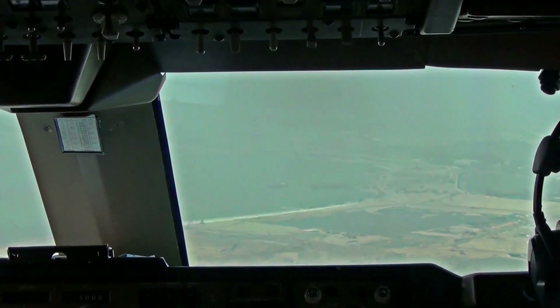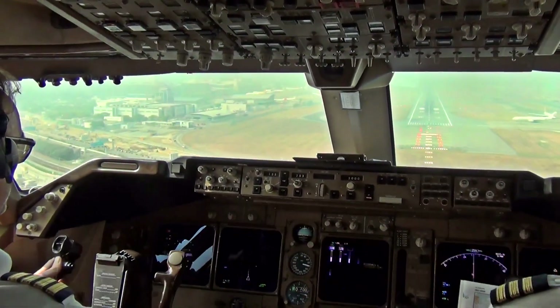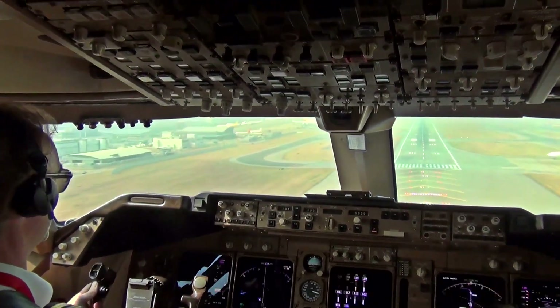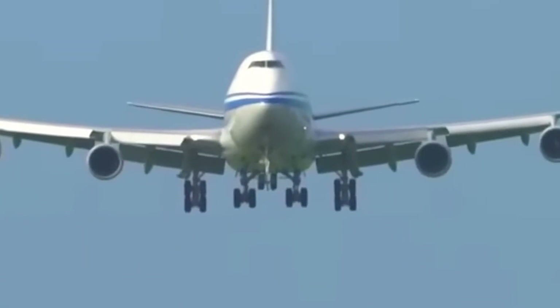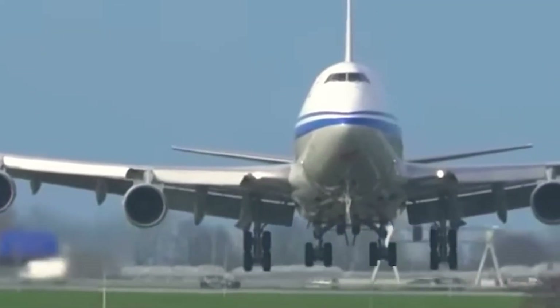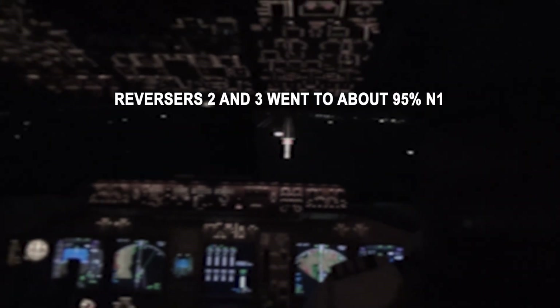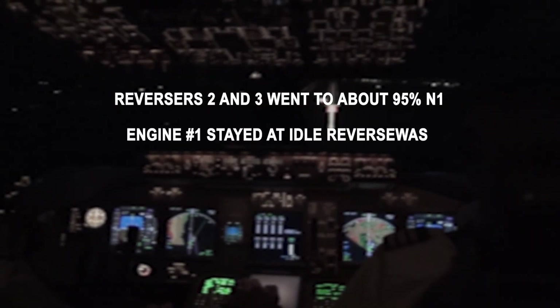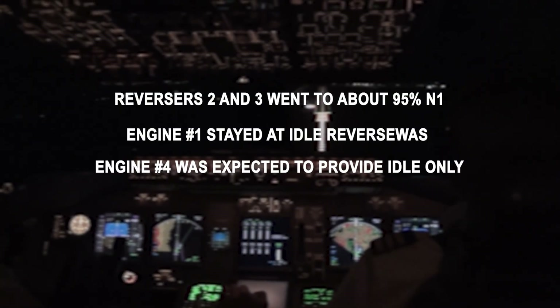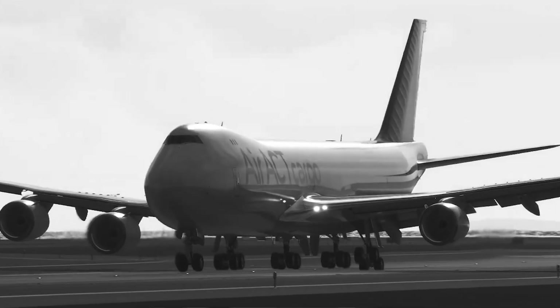Why is engine four's inoperative reverser not normally a concern? Because most 747 crews don't use full reverse on the outboard engines anyway. Engines one and four sit far out along the wings, and full reverse on them can create strong yaw if something becomes asymmetric. So many crews rely primarily on engines two and three, the inboard pair, for strong reverse thrust. That's exactly what this crew did — reversers two and three went to about 95% N1, engine one stayed at idle reverse, and four was expected to provide idle only. After touchdown, the spoilers extended automatically, dumping lift and planting the aircraft firmly on the runway.